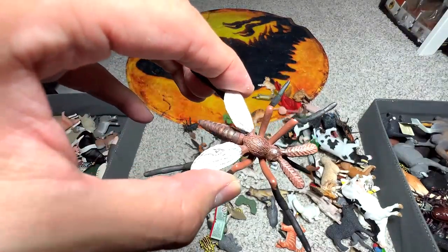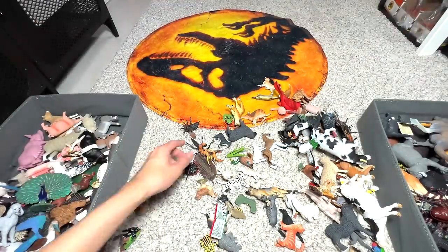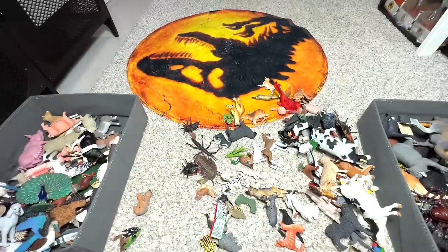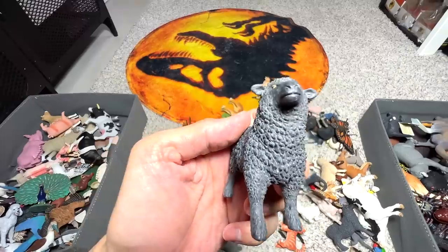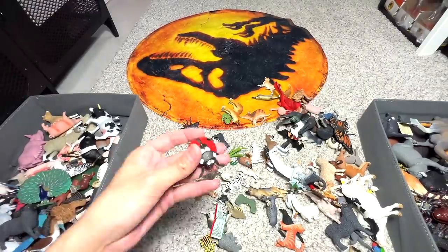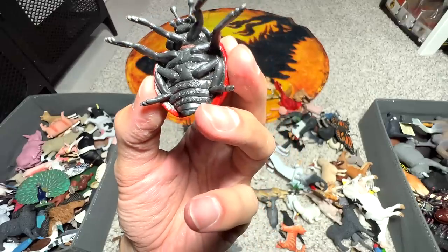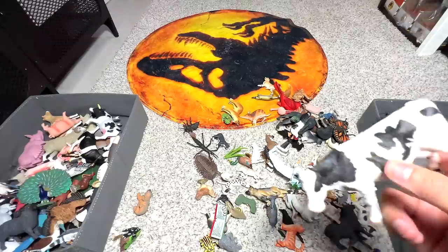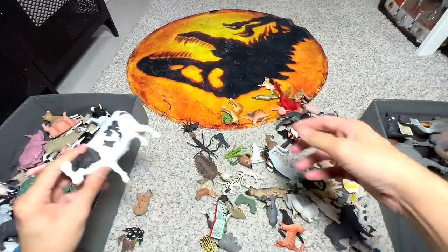Mosquito — I mean, everybody hates the mosquito, right? Who likes mosquito? Another scorpion — a beautiful one. Another Holstein cow. This is a black sheep. Ladybird — or should we call it a ladybug? I think ladybird. Another Holstein cow as well. And another albatross — quite a cool one. German shepherd — another very brave dog; they are extremely loyal and intelligent.